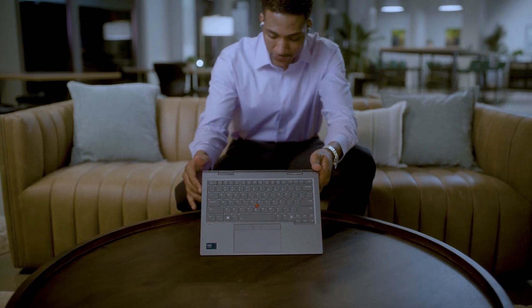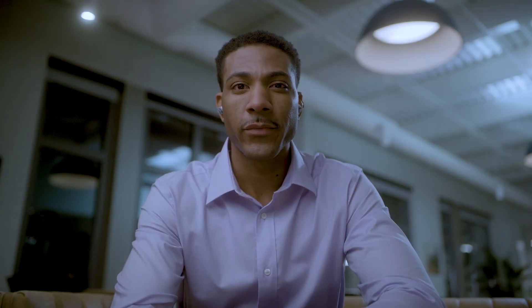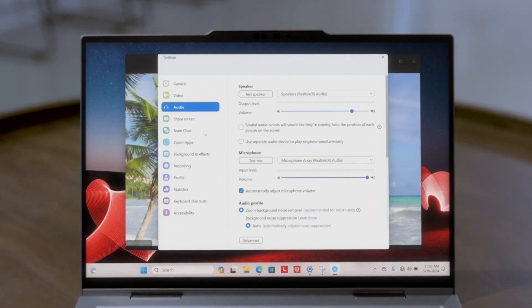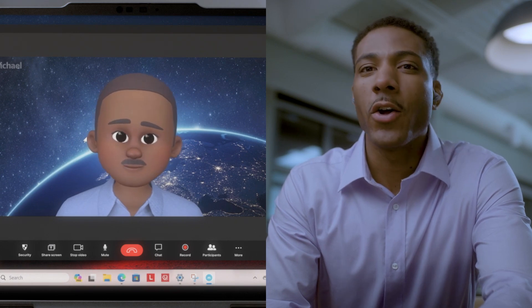The Lenovo ThinkPad X1 2-in-1 uses AI to make sure you look and sound your best while collaborating. Features like background removal, image optimization, and noise suppression can run on the GPU, while video AI workloads like virtual avatars are offloaded to the MPU, offering power-efficient AI acceleration.